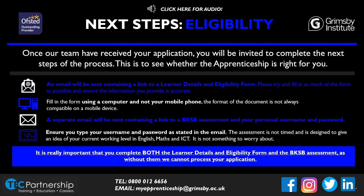After you've applied for a vacancy, we will then begin to process your application. You will receive an email with a link to a learner details and eligibility form — you can only complete this form on a computer, as it is not compatible with mobile devices. You will then receive another email with a link to a BKSB assessment, along with your personal username and password. These are often case sensitive, so please make sure you type them exactly as stated within the email. These assessments are nothing to worry about and are not timed — they just give us an indication of your current working level. It is very important that you complete both the form and the assessments, as without them we cannot process your application any further.